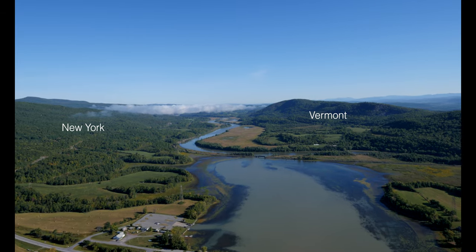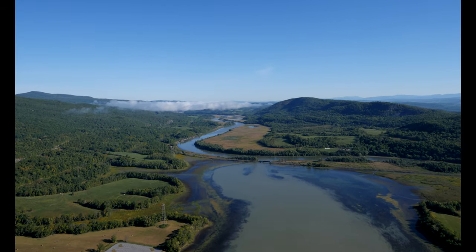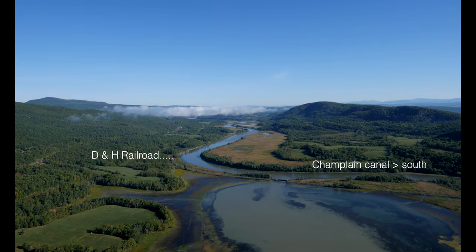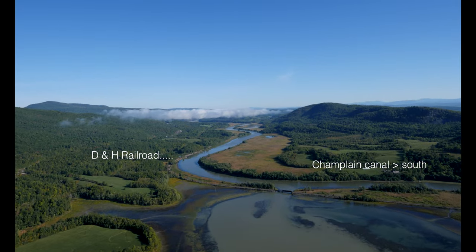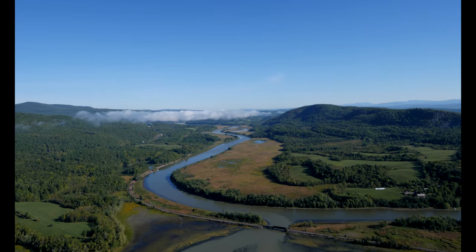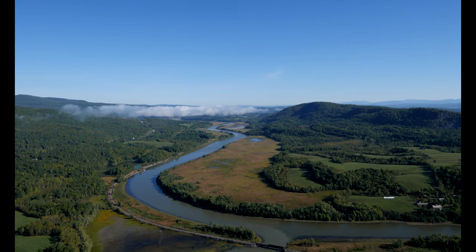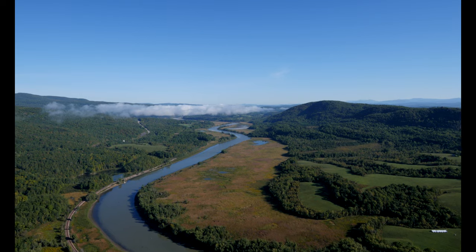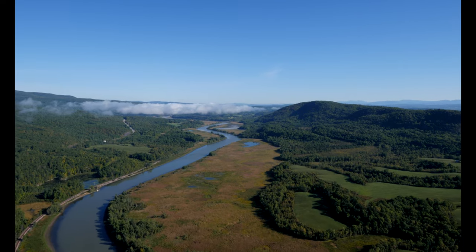The Champlain Canal, connecting South Bay and Lake Champlain to the Hudson River, was dredged in 1823 from Putnam Station north of here south to the Hudson River at Fort Edward. The Hudson River connected the Champlain Canal to the Erie Canal, providing a connection from Lake Champlain to Buffalo, New York and the Great Lakes, and south via the Hudson River to New York City.